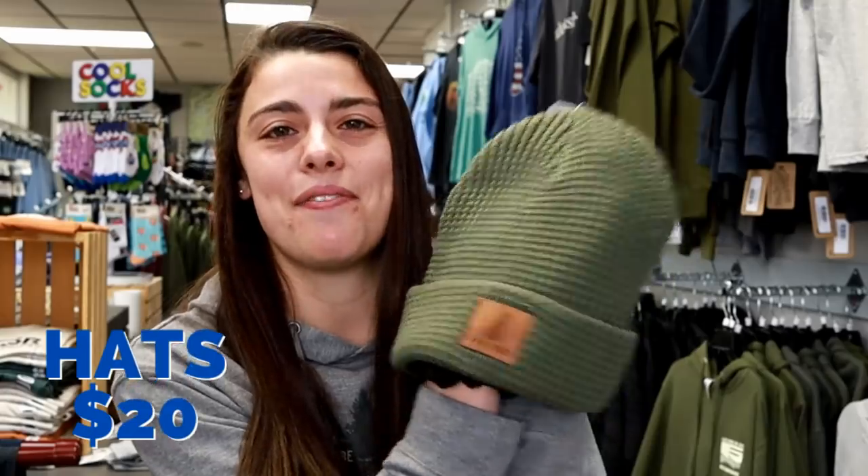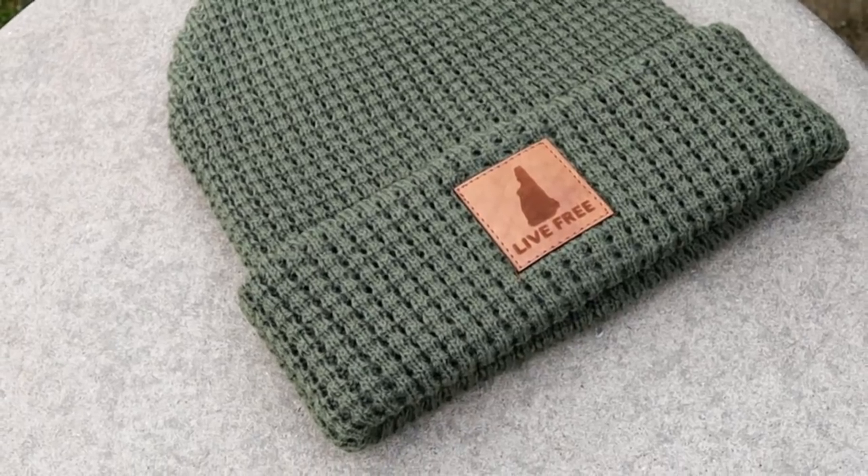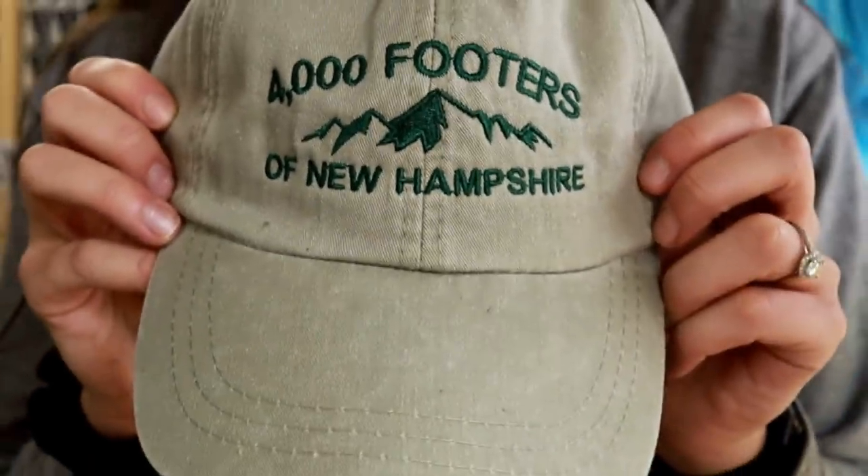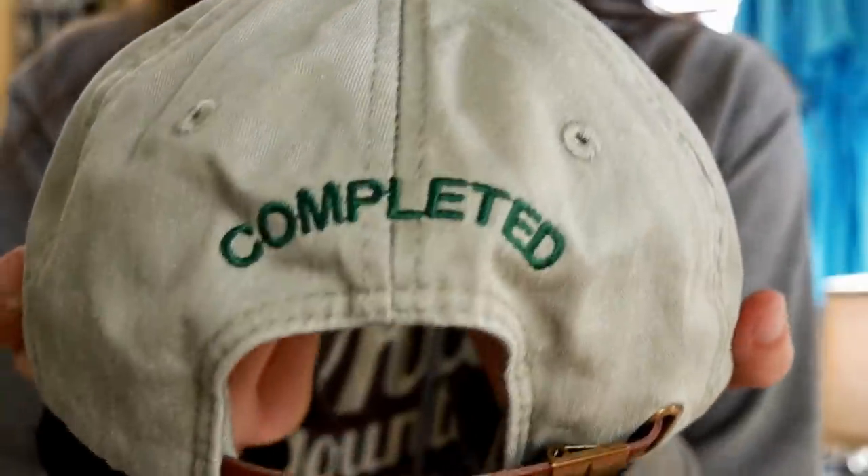When getting someone a gift, you can't go wrong with a hat. This is my favorite thing I sell — I wear it all winter long. It's a really nice material with a patch on the front that has a little New Hampshire and says 'Live Free.' The other hat is a baseball-style hat that says '4,000 Footers of New Hampshire' on the front, and you can have the back customized to say 'Completed' depending on whether the person has done the 4,000 footers. I think this would be a great gift to celebrate that achievement.